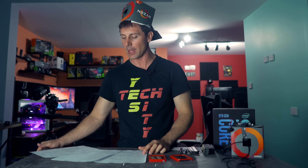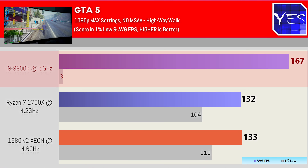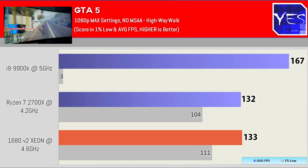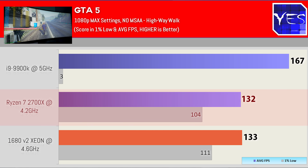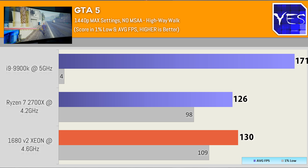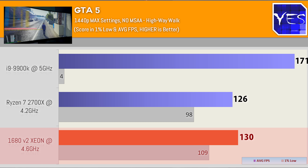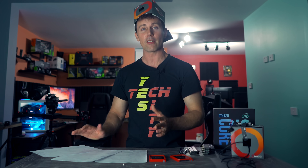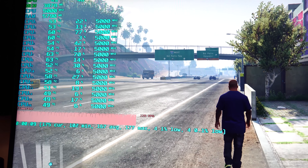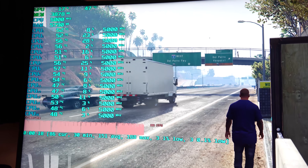Back to GTA V at 1080p — some engine-busting performance here on the 9900K, scoring 167 average FPS with a 1% low of just three. I removed MSAA completely and just let the CPU run to the hilt. The Ryzen and Xeon scored very similar: 133 with a 1% low of 111 versus 132 on the Ryzen and 104. Stepping up to 1440p, the 9900K actually did better at 171 average FPS, but again a 1% low of four — still a horrible experience. The Xeon did 130 and the Ryzen 126. The slower CPUs did better in GTA V because they're not breaking the engine. If you've got a 9900K at 5 GHz, you may want to manually cap frames to around 160 in this game.